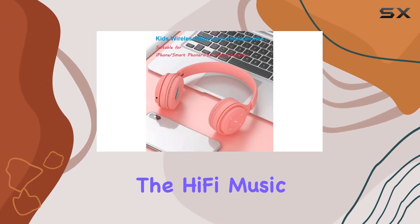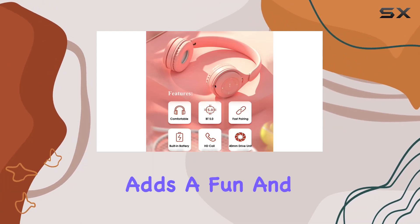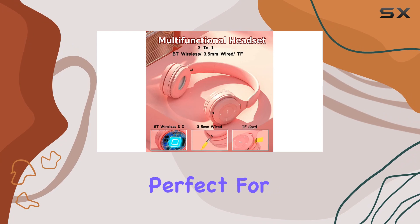In terms of audio quality, the hi-fi music player delivers a satisfying listening experience. The pink color adds a fun and vibrant touch, perfect for young users.